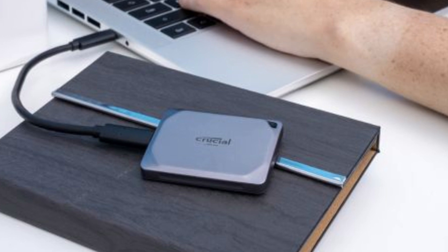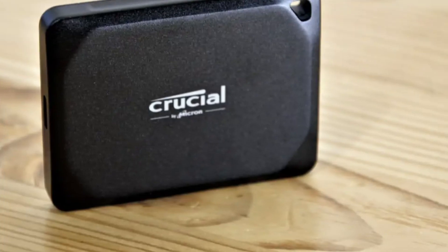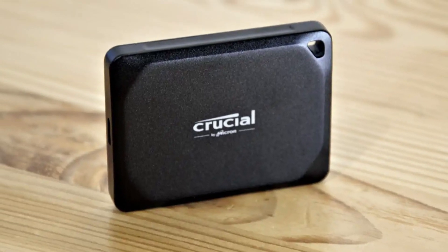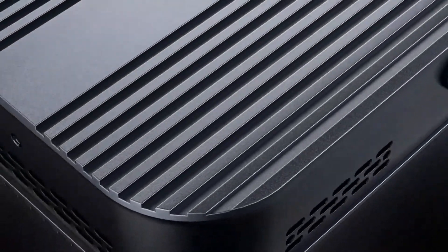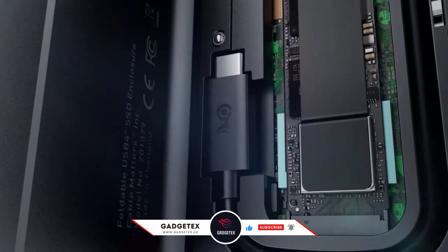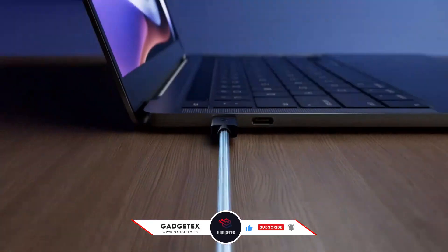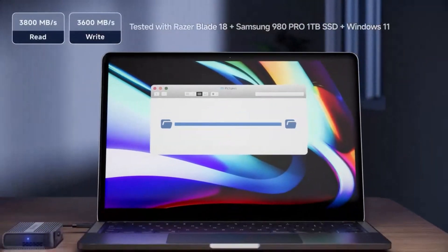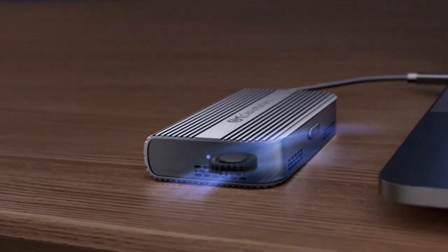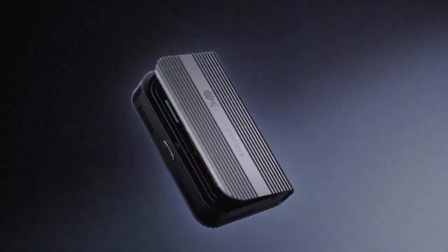With competitive pricing and the trusted reputation of Crucial, this SSD is a fantastic investment for anyone needing high-speed, portable storage without breaking the bank. Please remember to give this video a thumbs up if you found it useful, and subscribe to our channel for more tech reviews and advice. If you have any questions or suggestions for products you'd like us to review, please leave a comment below. Thanks so much for watching — see you in the next video.